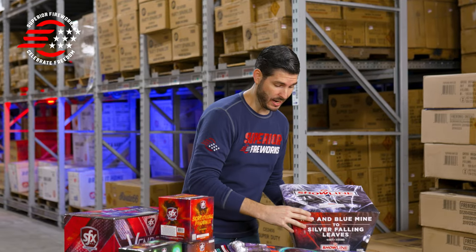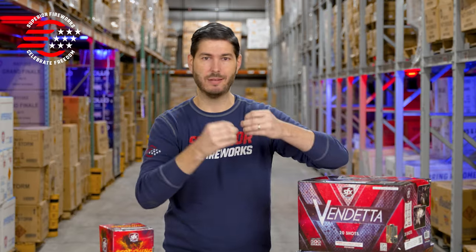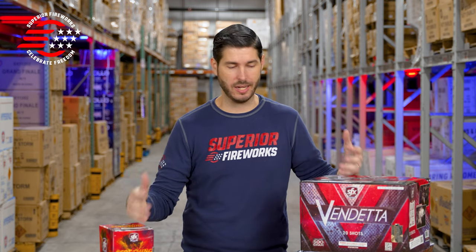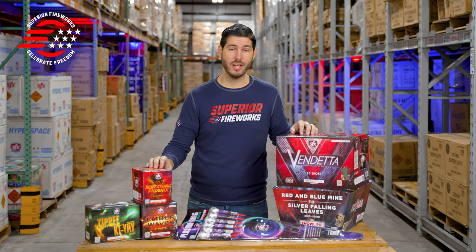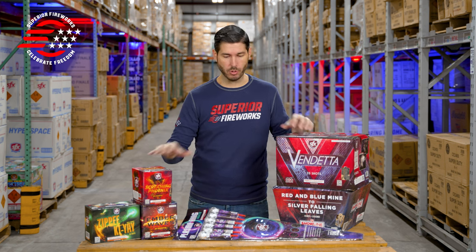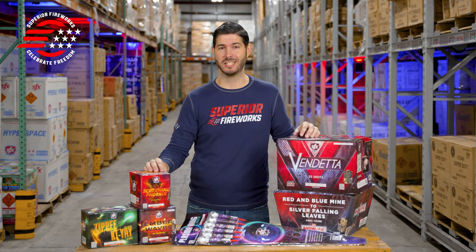Everything we've looked at today — I hope this gets your creative juices flowing thinking about what products you're going to use in your show, what things you might combine together, what music this is going to go with. That's really just part of the fun, and I can't wait to see what you all do with this. That's all for today, but we do have more new products on the way, so be sure to check back with us. Head over to our website where you can find all of these new products and more, along with pricing and up-to-date availability, at superiorfireworks.com.